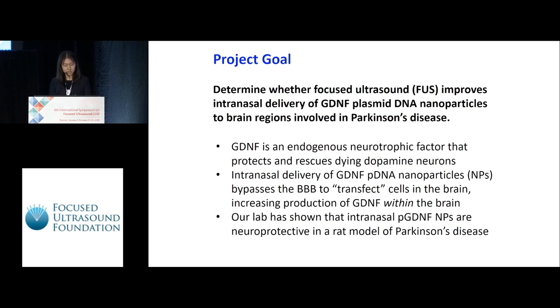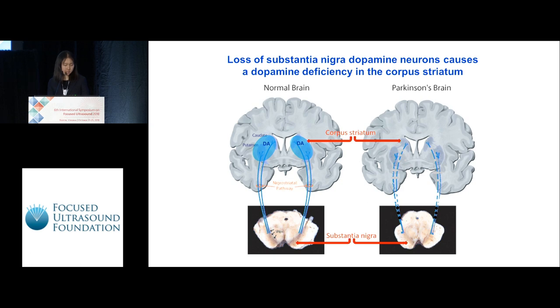Our lab has shown that intranasal GDNF nanoparticles are neuroprotective in a rat model of Parkinson's disease. Parkinson's disease is a neurodegenerative disease that has its major impact on the motor system. It induces a loss of dopamine neurons in the substantia nigra, causing a dopamine deficiency in the corpus striatum. Our goal is to stop the progression of cell death earlier on in the process by increasing the production of endogenous dopamine neurotrophic factor in the brain.